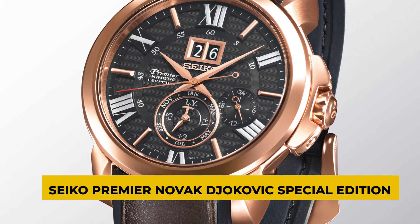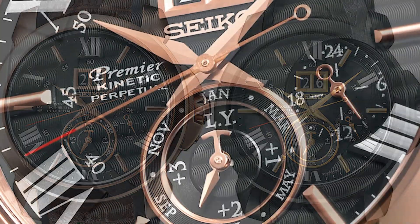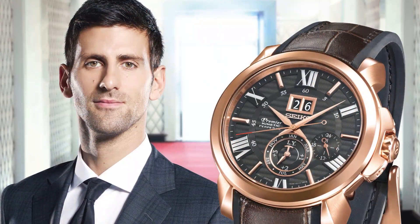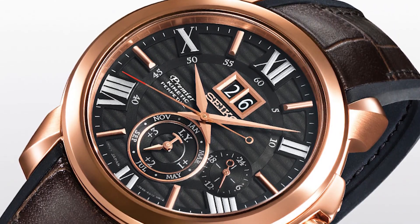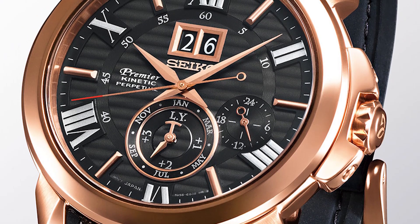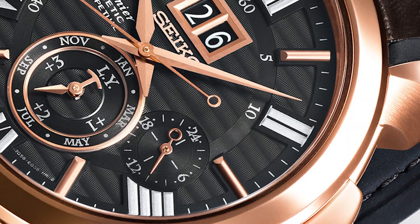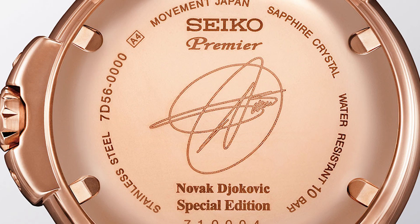Next is the Seiko Premier Novak Djokovic Special Edition. When it comes to aesthetics, this is easily among the best Seiko designs to date. It's a limited edition timepiece made in collaboration with tennis legend Novak Djokovic. The watch's outstanding visual contrast is the result of a black dial serving as the background and rose gold tones serving as the case and opposing parts. It's a wonderful touch that they used Roman numerals for the dates and included a perpetual calendar that goes all the way to 2100. Djokovic has also signed the back of the watch — pretty cool.